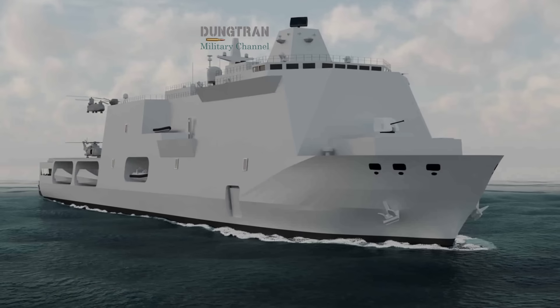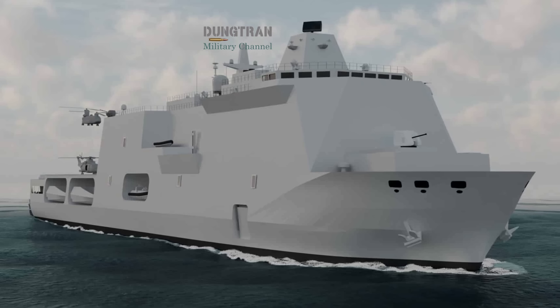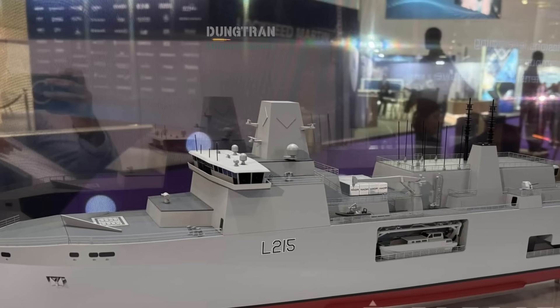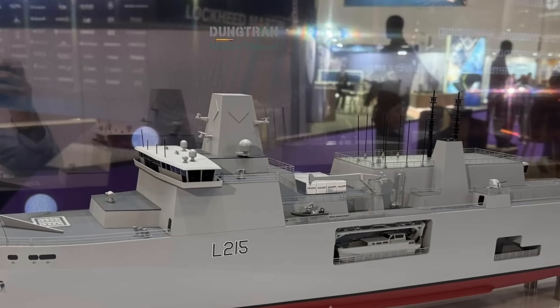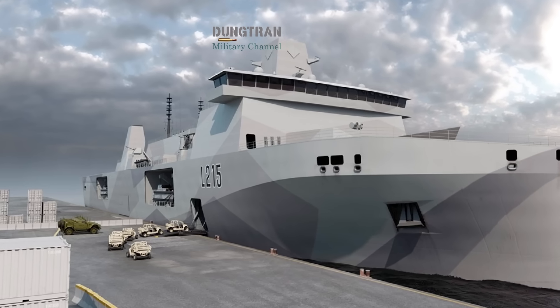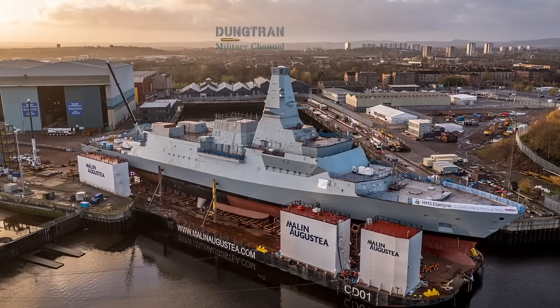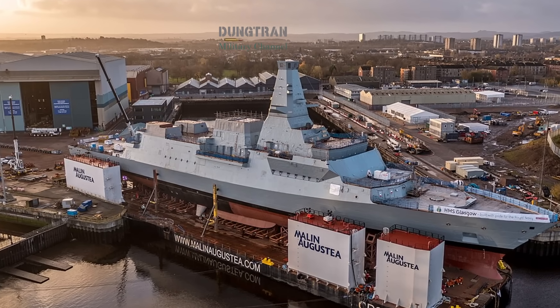The British government has not yet confirmed the number of ships to be built, but the plan points to at least three MRSS units to replace existing amphibious assets in the early 2030s. Funding remains a challenge. The Royal Navy is already stretched by carrier sustainment, Type 26 frigate construction, and the Dreadnought Nuclear Submarine Program.